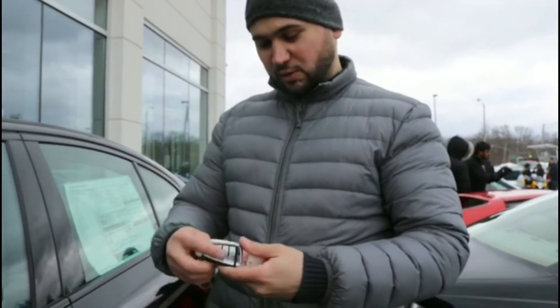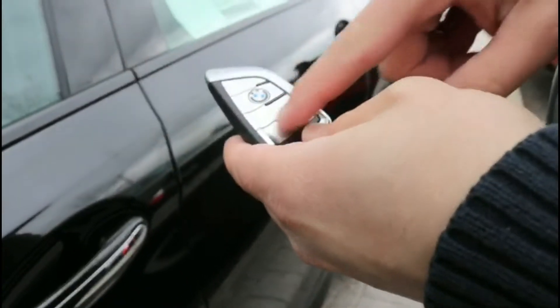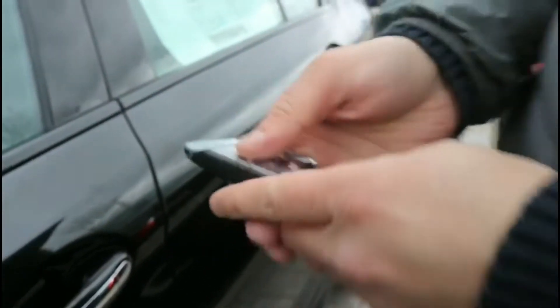So let's not waste any more time. As you can see, it's a very good M key. You have unlock, lock of course, trunk release, and panic. So let's unlock this car and see what it has to offer.